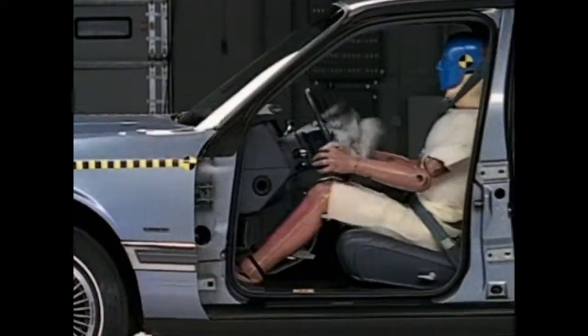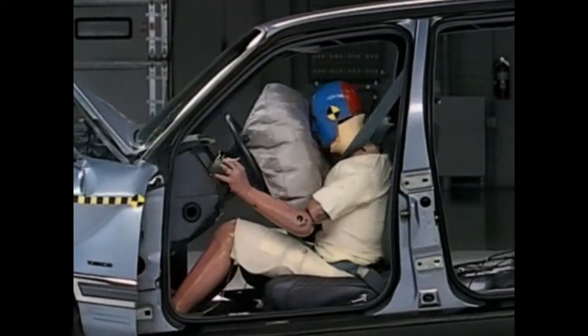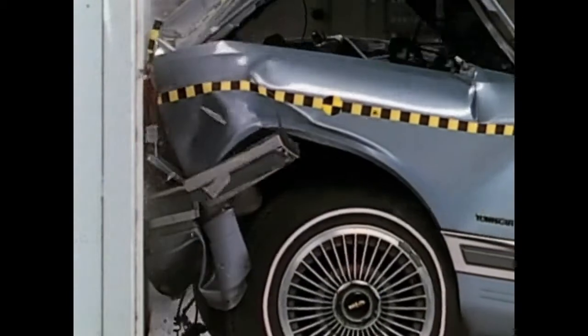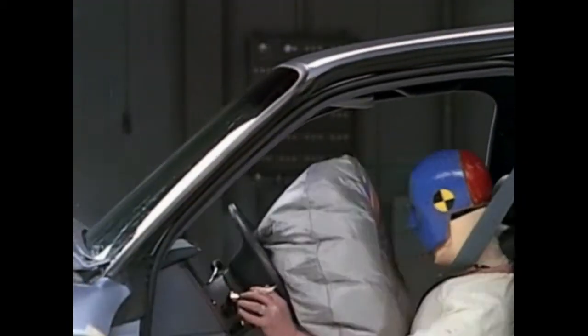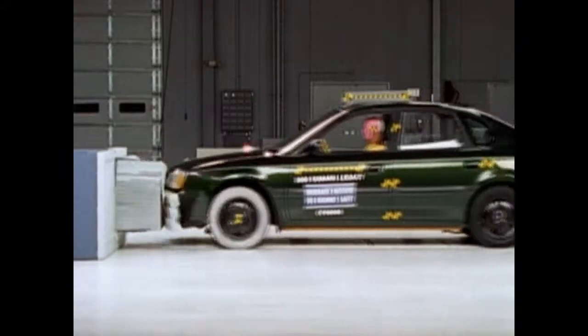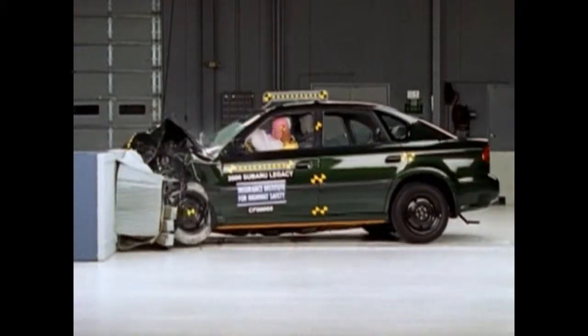Inertia is one reason that seat belts are so important — one reason that you want to be tied to the vehicle during a crash. If you're wearing your seat belt, you slow down with the occupant compartment as the vehicle's front end does its job of crumpling and absorbing crash forces. Later, we'll talk about how some vehicles' front ends or crumple zones do a better job of absorbing crash forces than others.